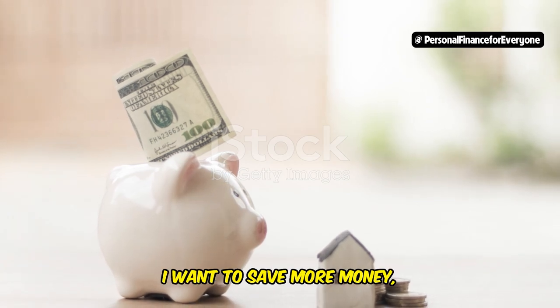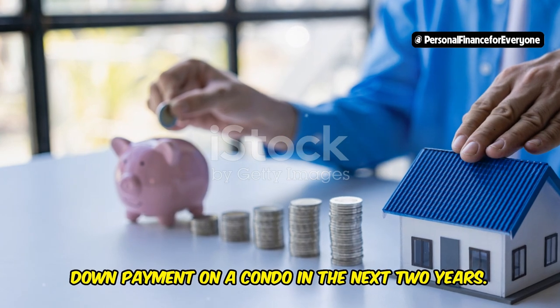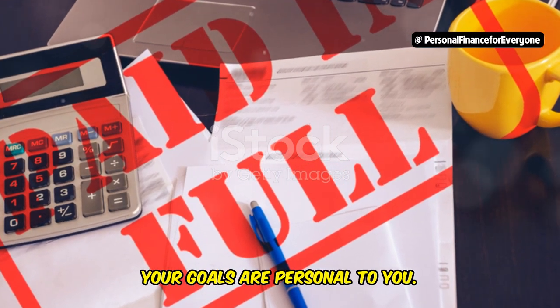Instead of saying "I want to save more money," say "I want to save $10,000 for a down payment on a condo in the next two years." Remember, your goals are personal to you. Focus on what's important to you and what you want to achieve with your finances.